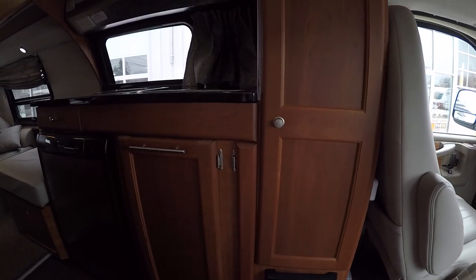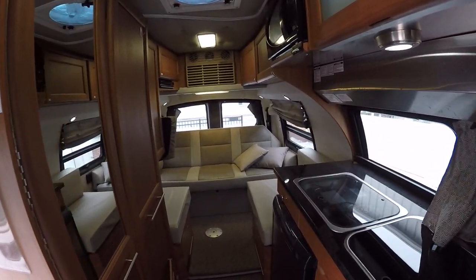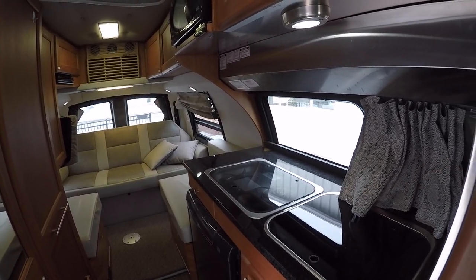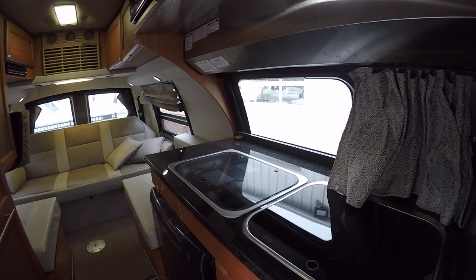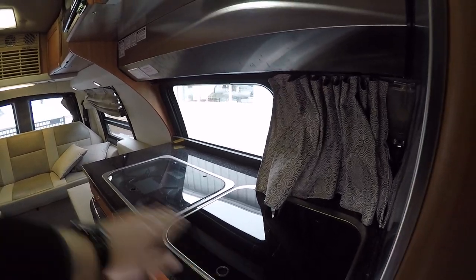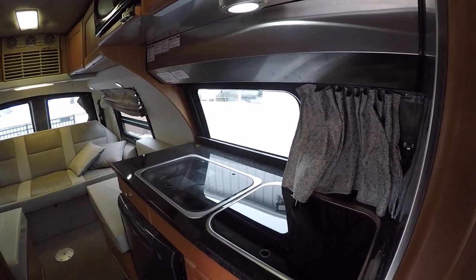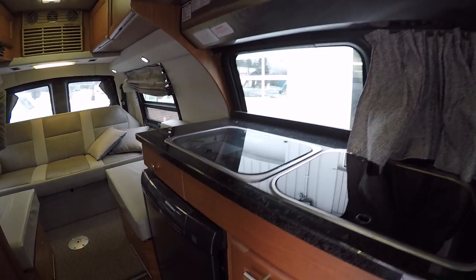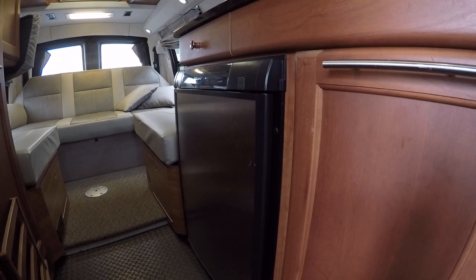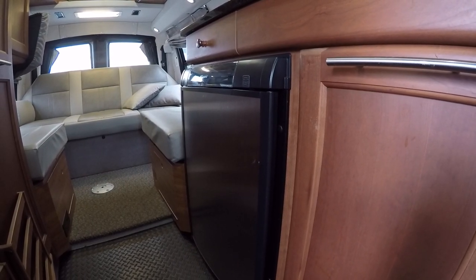Inside, we have beautiful cherry wood cabinets and really nice granite countertops, which adds a rich, luxurious touch. We have the recessed sink and recessed stove to give optimal counter space in a tight space. It does have a Dometic refrigerator and freezer that works on 12-volt, propane, and 110 — so it's a three-way refrigerator.